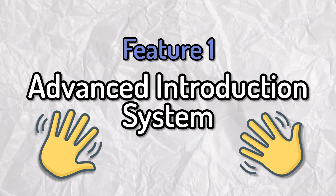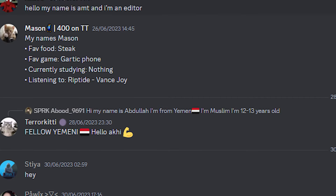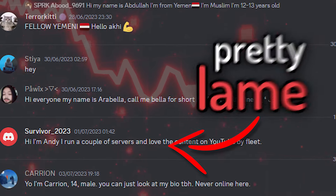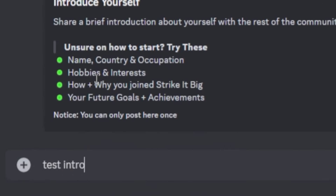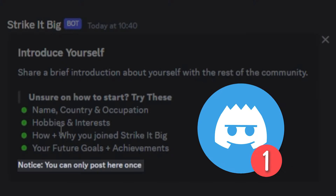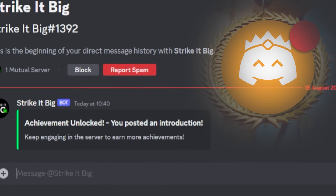Starting with an advanced introduction system. Now whilst you might not think this is a feature at all, hear me out. You could just have a simple introductions channel for people to send messages in, which is pretty lame in all honesty, when instead you could actually build out an automated system using Sapphire and Yagpdb, which will limit users from sending messages more than once, and actually send an achievement directly to their DMs.